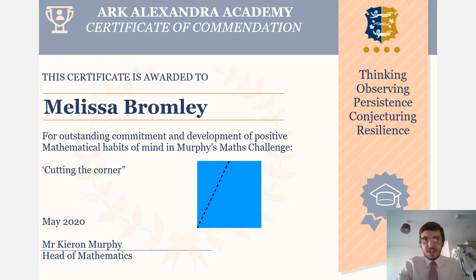The next student who really stood out is Melissa Bromley. Melissa was one of the few students who went out of her way to state whether she thought her shapes would tessellate or not. That was really good to see, and excellent development of the problem. Thank you, Melissa.